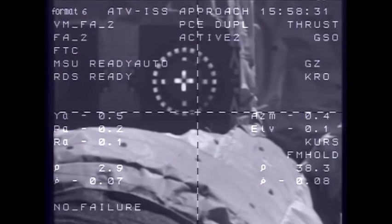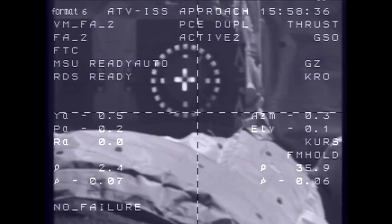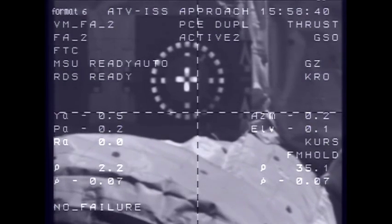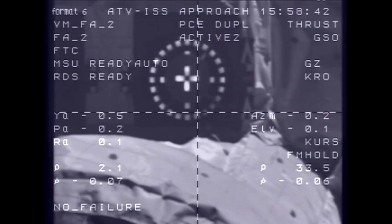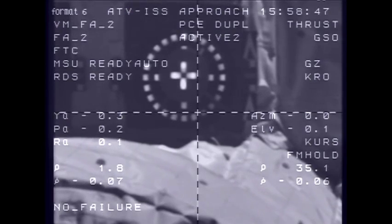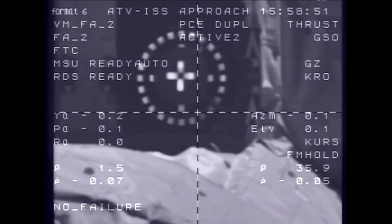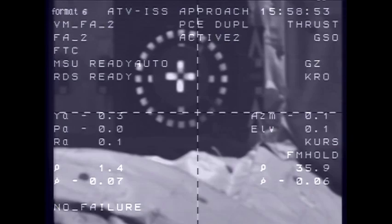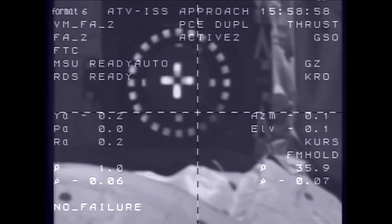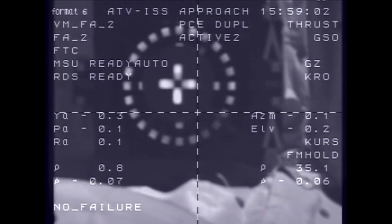2.5 meters, 0.7, target nominal, systems nominal. Johannes Kepler approaching the aft docking port of the Zvezda service module at about half a meter per second. You can see the docking target clearly in view in these camera views, which show the crosshairs of the vehicle. And the CHOP command has been issued, meaning the crew's hands are off the controls now and the automated systems are in control. System nominal.